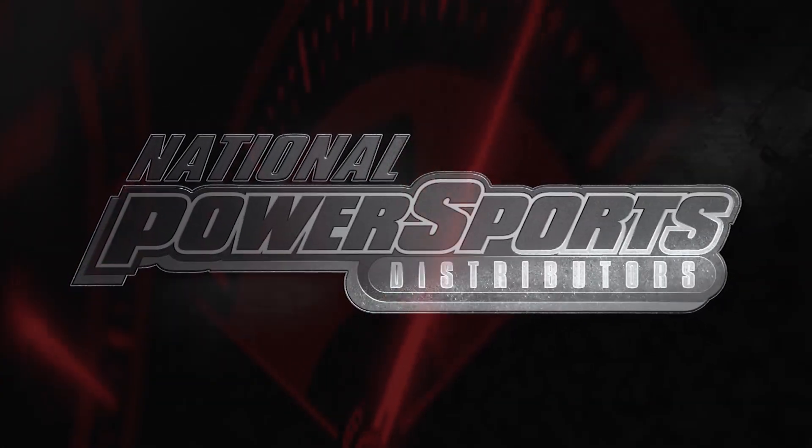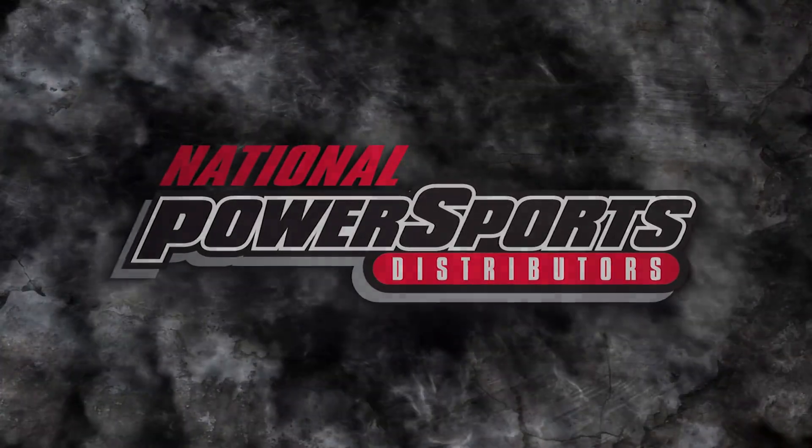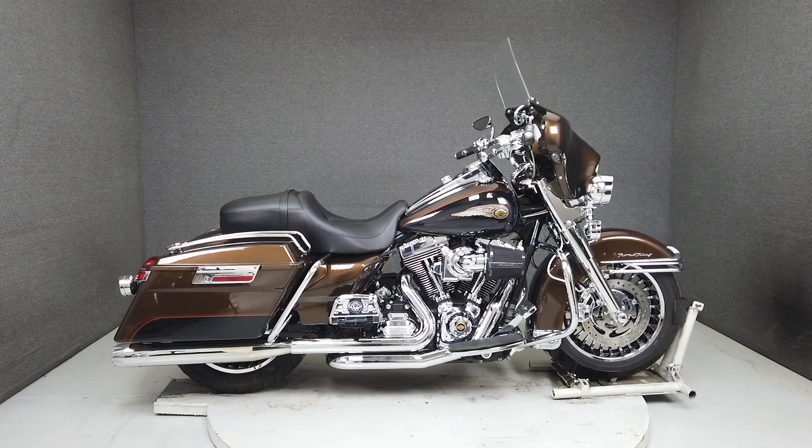This one-owner 2013 Harley-Davidson Road King 110th Anniversary model with 29,472 miles passes the New Hampshire State Inspection and runs well.